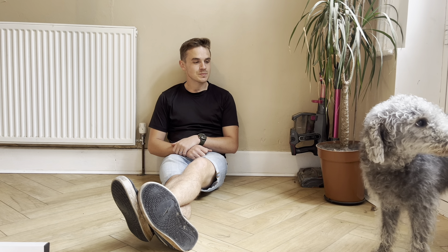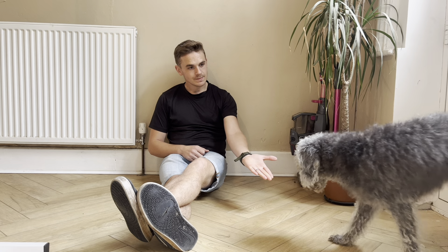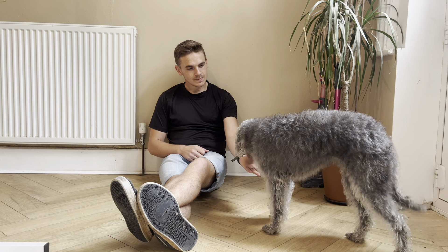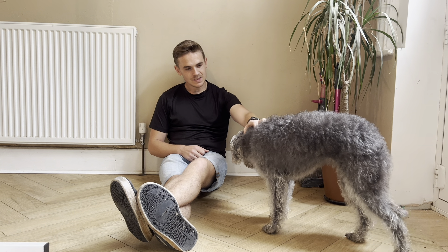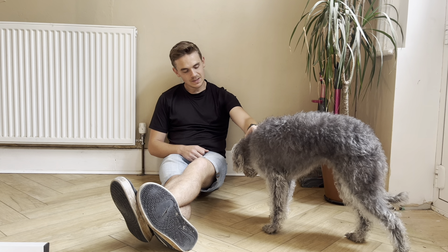I was super excited to have Bette the Bedlington Terrier in today, however she wasn't as excited as I was, so I took that time to settle her in before I carried out the groom. Once we were settled I could do what I needed to do.